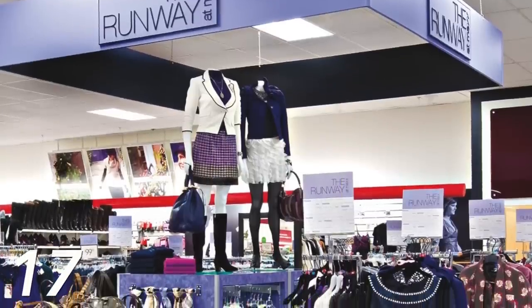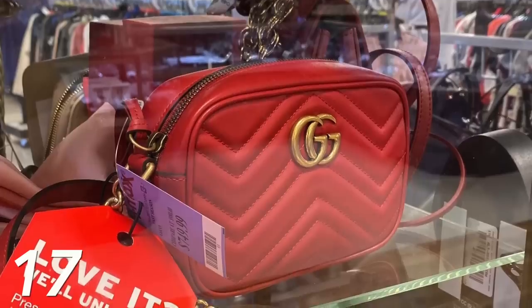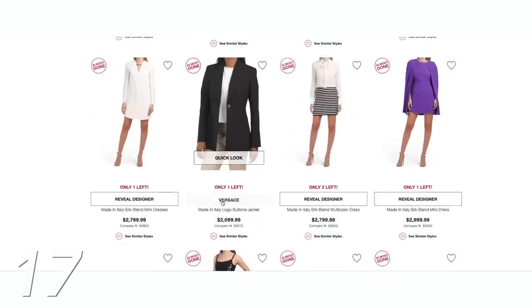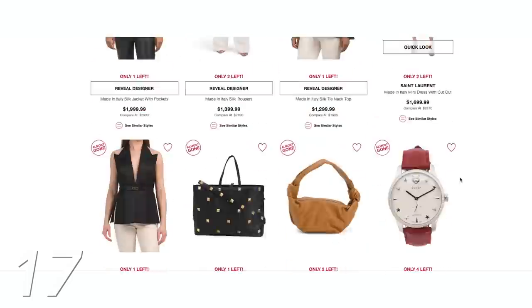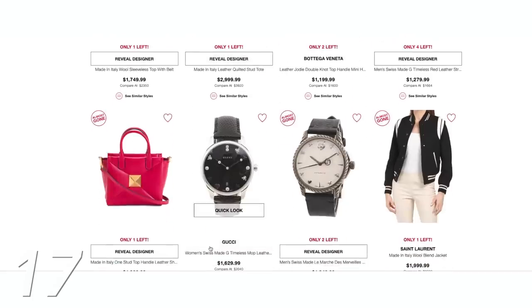Back to the purple tags at TJ Maxx — the runway section with high-end designer items up to 70% off. The catch is everything is out of season or last season, but who cares if you find a Gucci bag that's 70% off? A lot of people don't associate TJ Maxx with designer, but check online as well. I've found items like a Valentino bag, Versace, a Bottega Veneta bag, and a Gucci watch.